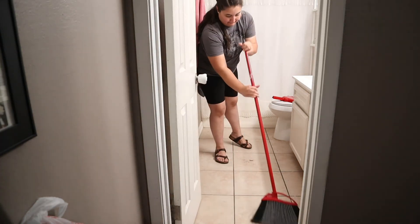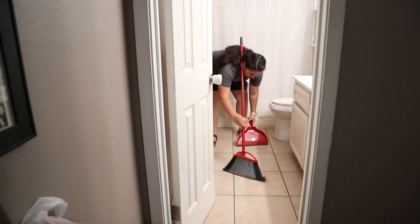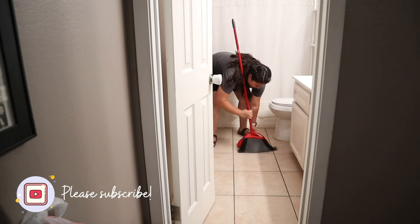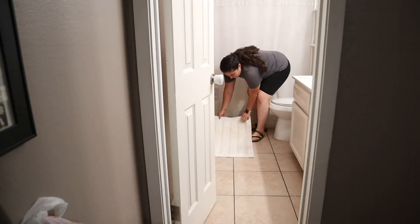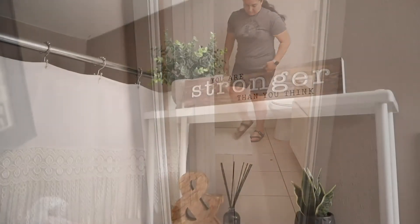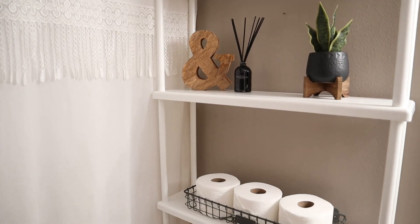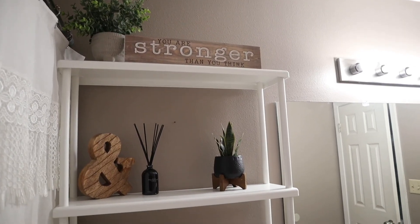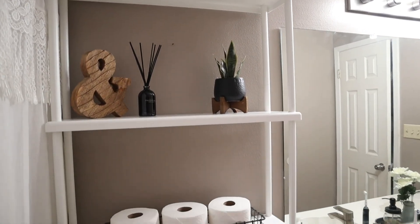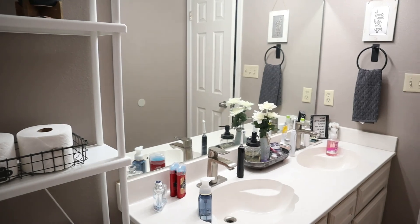Alright, I'm just about done sweeping and that is going to do it for this video. I hope that you enjoyed it and that it gave you the motivation to take care of your bathroom if it needed it as bad as mine did. I am loving the new decor — I really wanted something simple and very affordable just to make a little bit of a difference in our bathroom, and it definitely did. So thank you all so much again for stopping by and I will see you all in my next video. Bye!